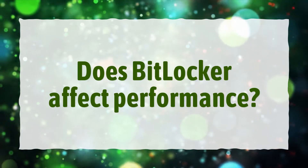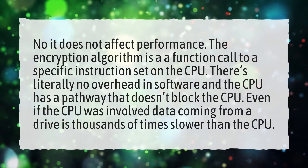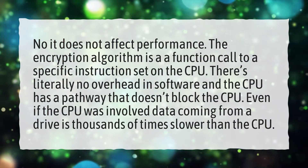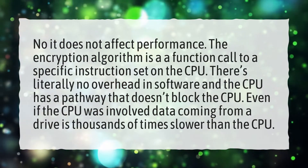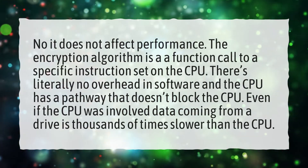Does BitLocker affect performance? No, it does not affect performance. The encryption algorithm is a function call to a specific instruction set on the CPU. There is literally no overhead in software and the CPU has a pathway that doesn't block it. Even if the CPU was involved, data coming from a drive is thousands of times slower than the CPU.